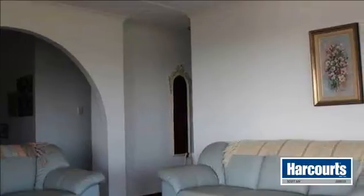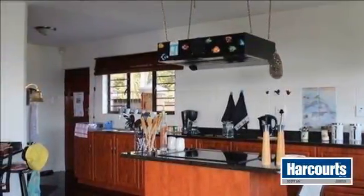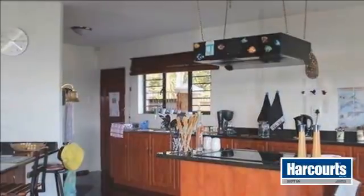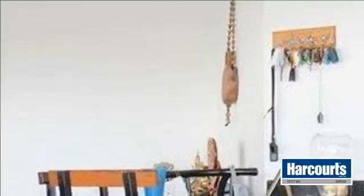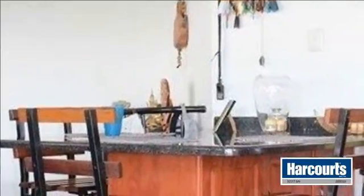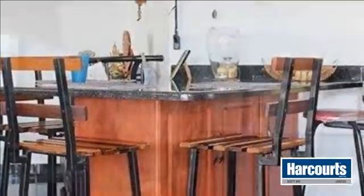Spacious downstairs open plan living area and veranda, and a modern kitchen with fitted cupboards, granite tops and breakfast bar. Separate scullery with direct access from the double garage into the house. Maid's room and outside guest room. Well-established garden and neat driveway with remote gate.